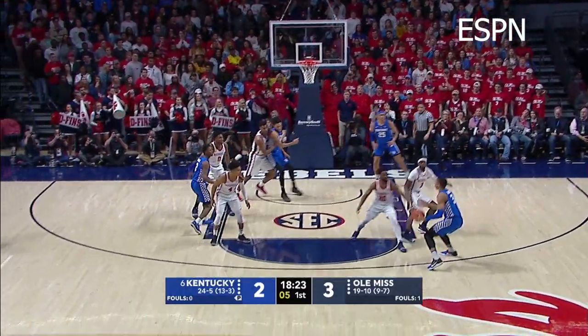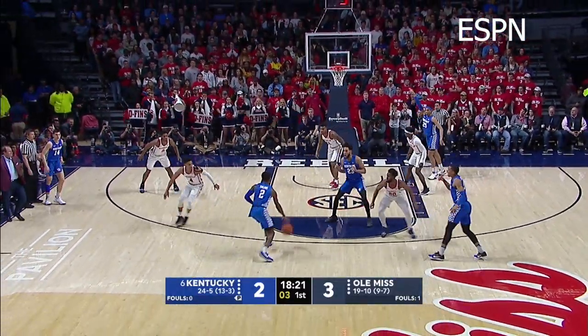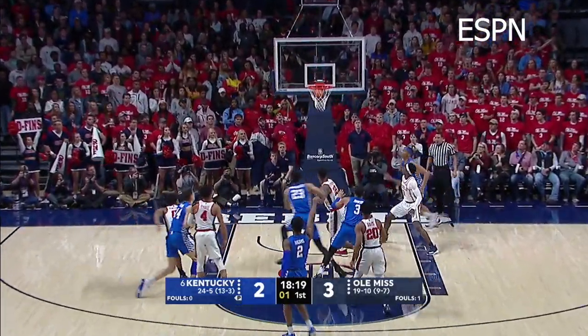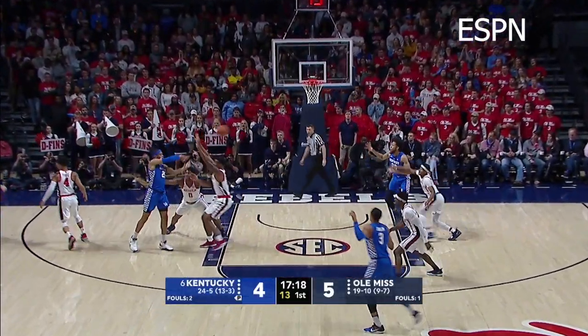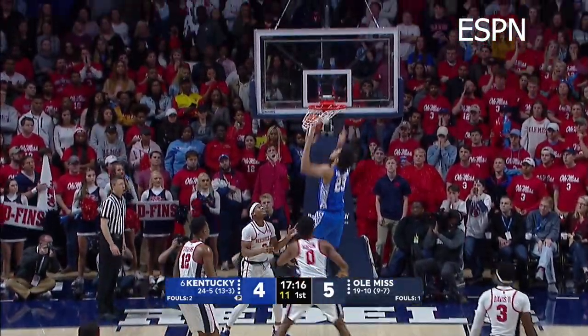Higgins drives baseline, diagonal pass out to Johnson on the right wing. Four to shoot, back to Higgins at the top of the key — three, good! Cross to Hero, bounce feed into Washington left of the lane, nice dump under to Montgomery for the dunk!